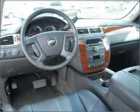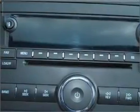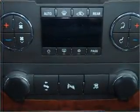GPS navigation will guide you to your destination. Stand out from the crowd with premium wheels. You will appreciate the safety feature of anti-lock brakes. Tailor the temperature to your preference and your passengers.